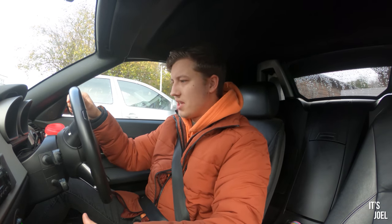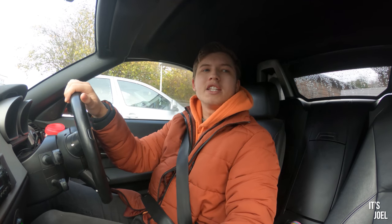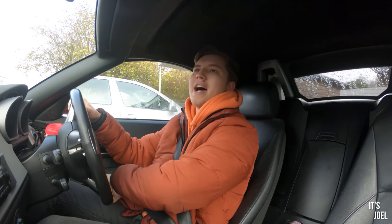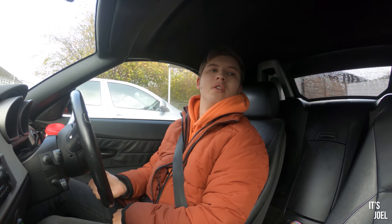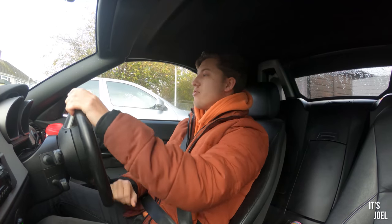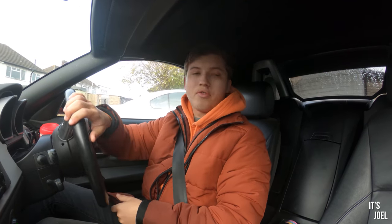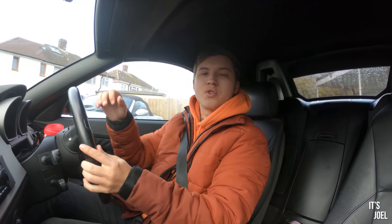If you're not from the UK you might not know what an MOT is. I couldn't tell you what it stands for actually, but it's basically a yearly inspection that every registered car in the UK needs to have and to pass to be able to legally drive on the roads. Mine is now up for renewal so I'm headed down to RBM Hampshire to get it sorted.